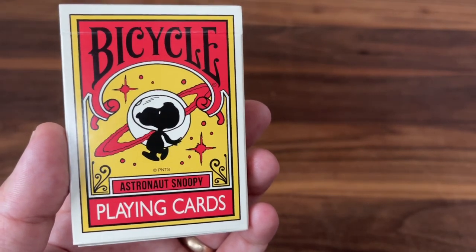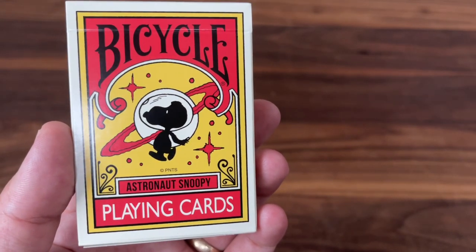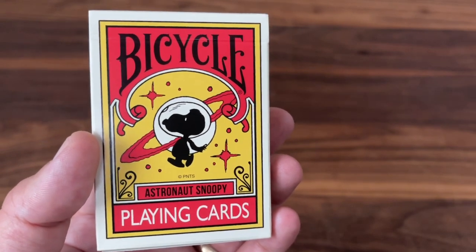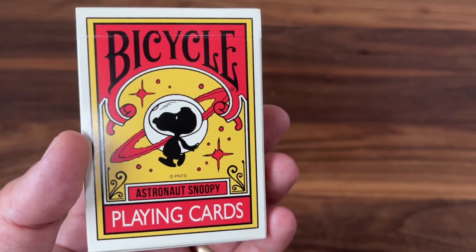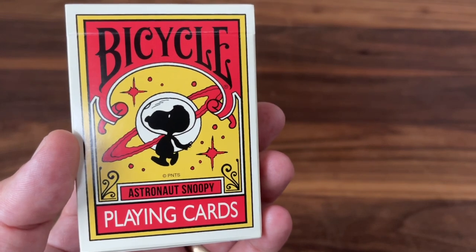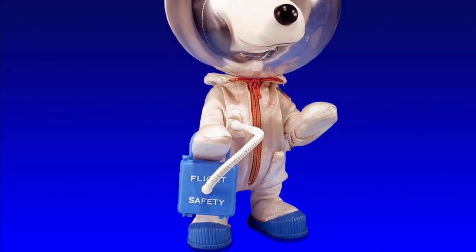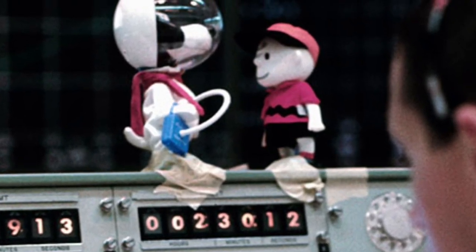One of the things that Snoopy is most well known for is his active imagination. Throughout the strip he's imagined himself as a fighter pilot, as an author, and yes of course as an astronaut. Now Snoopy as an astronaut isn't an accident. In fact Snoopy has a long and storied history of collaboration with NASA. Back in the 1960s there was a major fire during Apollo 1 and NASA launched a safety initiative. They were looking for a face for the program and Snoopy, being a beloved comic character, made a lot of sense, so Snoopy came on to help push that initiative forward.